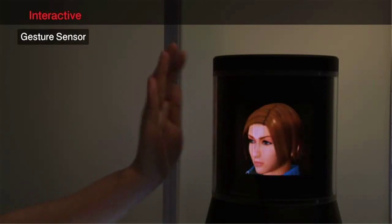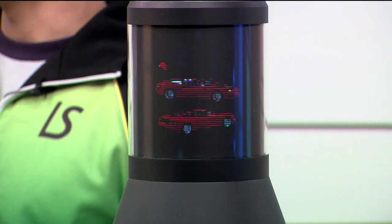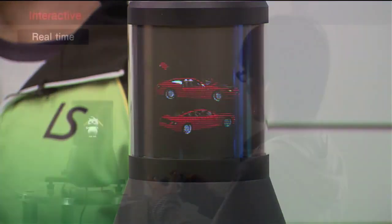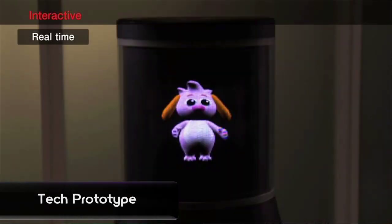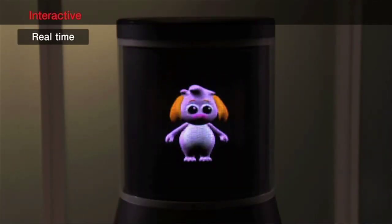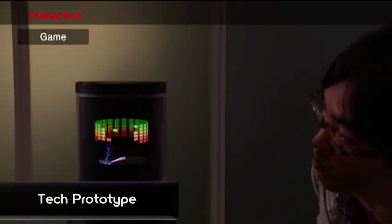What are the different uses that you're thinking about? We're thinking about digital signage, medical applications, and some 360-view video games. I would love to do some video games — could you imagine a platformer on that? That would be so fun! We actually already have a Pong game. No way! That's so cool. Not today though, sorry.